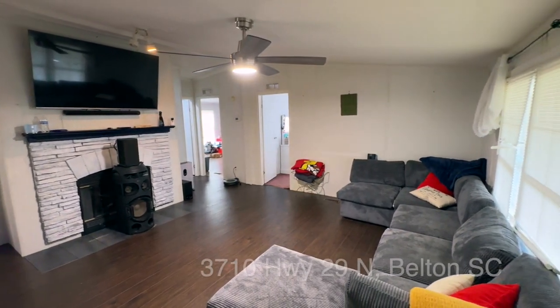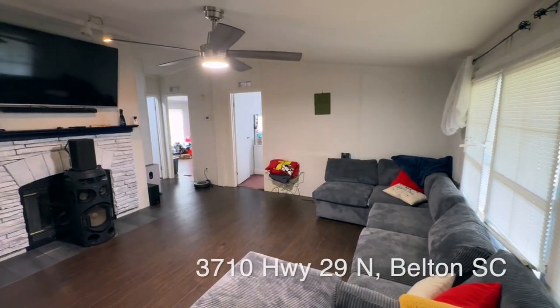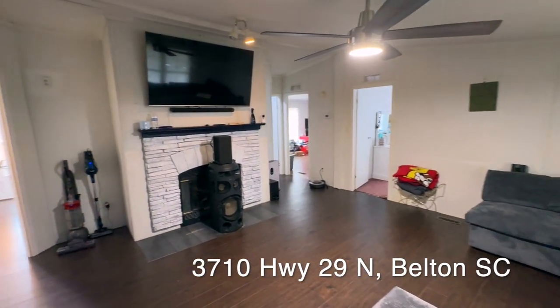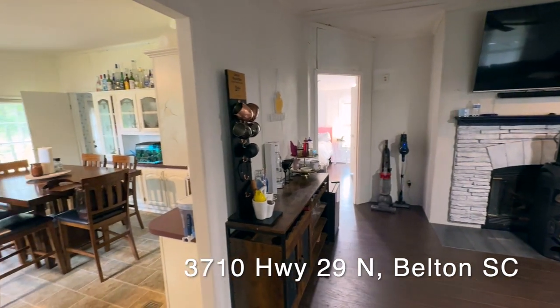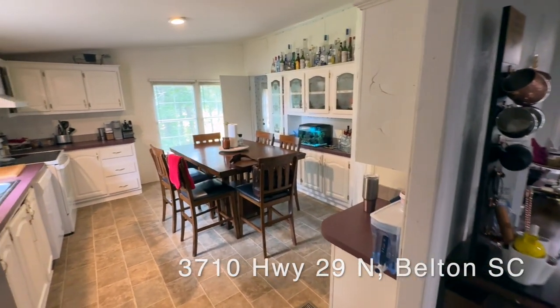This is 3710 US Highway 29. It is a three-bedroom, two-bath house. Let's take a tour.